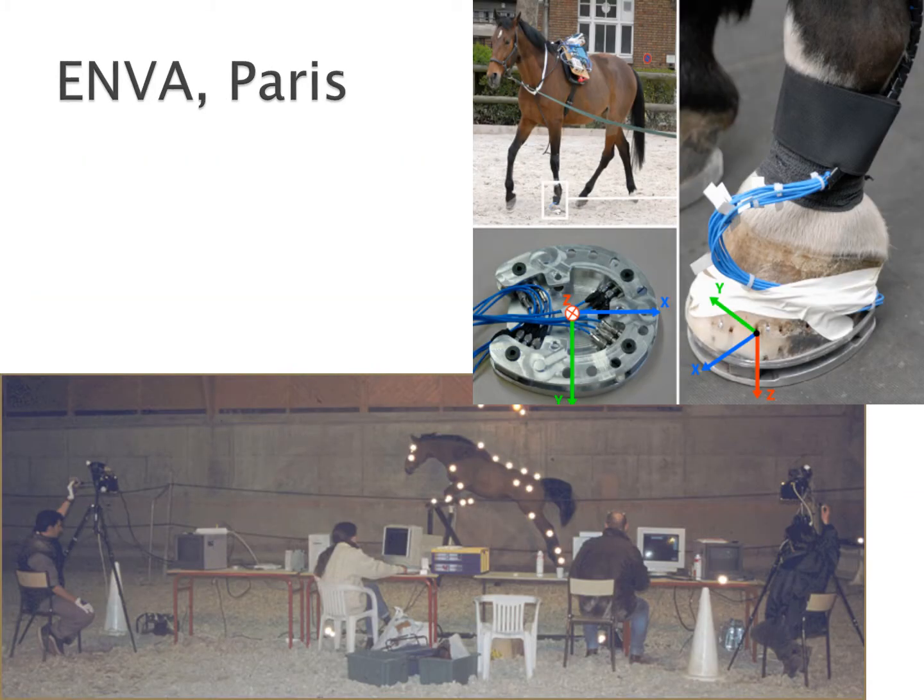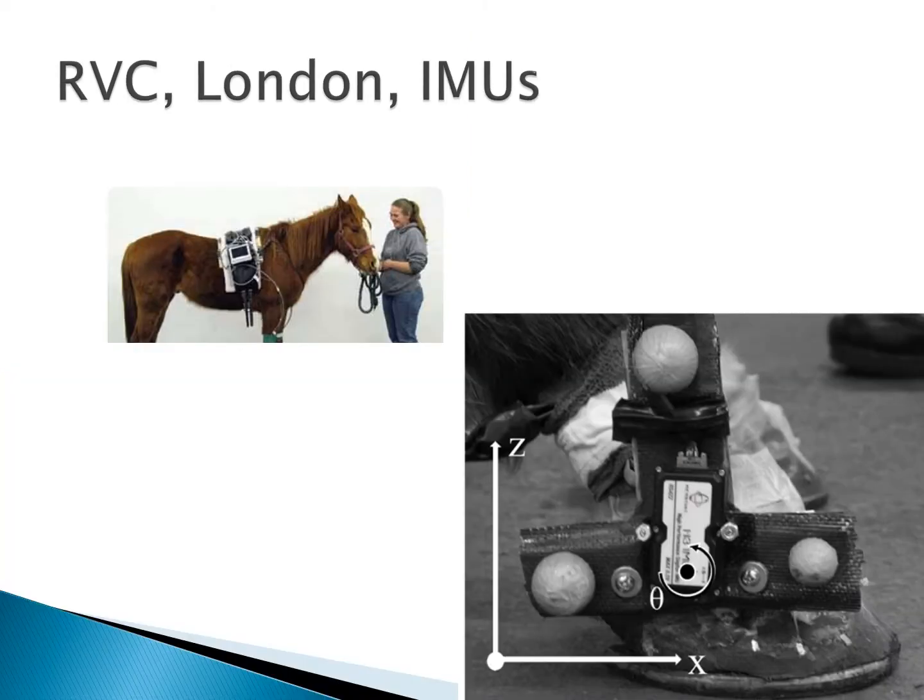Other centers such as the ENVA in Paris have avoided the whole problem of floor-mounted force plates altogether by trying to come up with force shoes and ways of measuring force that can be moved with the horse, so that you can record the forces acting on every single stride. Unfortunately at the moment that does tend to leave horses in high heels and with slightly heavy shoes on, but this is very much technology that's still under development. Their recent jumping trials have only recorded kinematics, but they've had a similar approach of being able to take the cameras or take the recording kit out into the field and come up with a much more portable solution. The idea of a portable solution has been taken even further by the Royal Veterinary College in London, who like the ENVA are using inertial measurement units and recording every stride that the horse takes out in any condition.